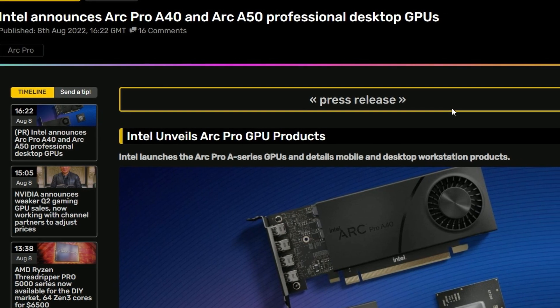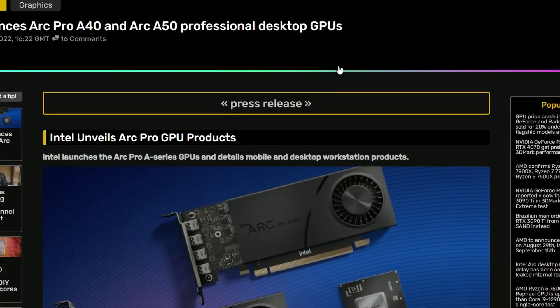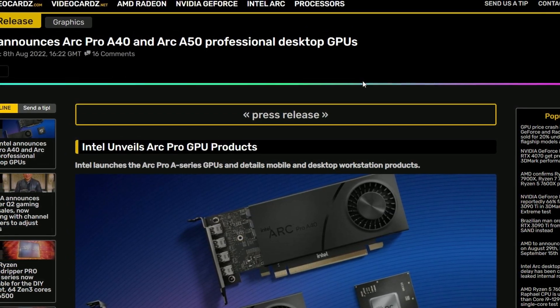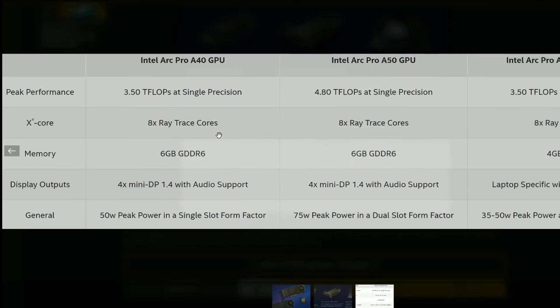Next up, we have Intel announcing their Arc Pro A40 and A50 professional cards. They should focus on gaming to be honest — the condition of their gaming cards isn't too well. But they're bringing professional cards. We still don't know the performance yet. The peak performance from Intel Arc Pro A40 is 3.5 teraflops per second at single precision, and 4.8 teraflops for the A50.